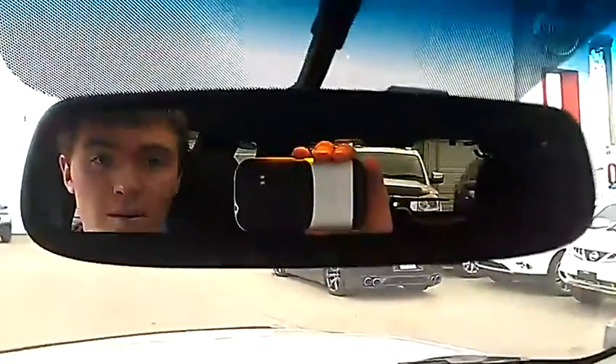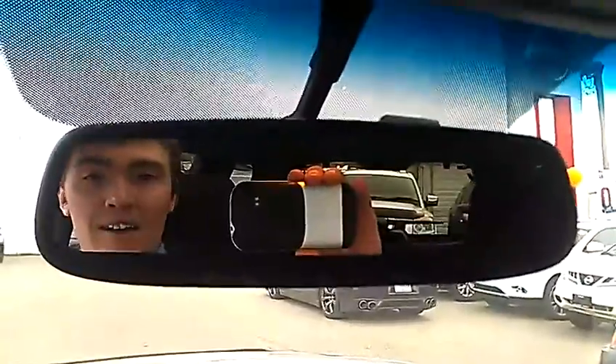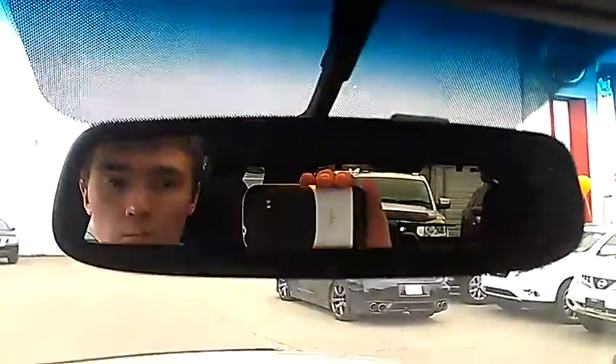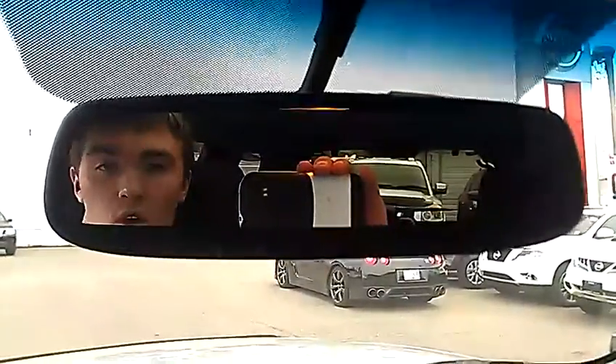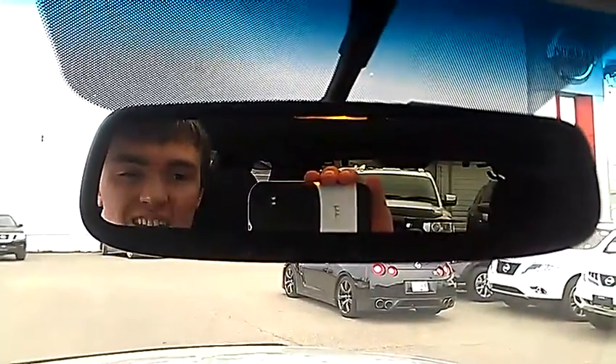Another tool they use to do that is the auto-dimming mirror up here. So if some jerk comes up behind you in the middle of the night with his brights on, it automatically dims when he turns on his high beams. You can't tell that he's on high beam — you drive along and it looks like he's got his low beams on. It's fantastic.